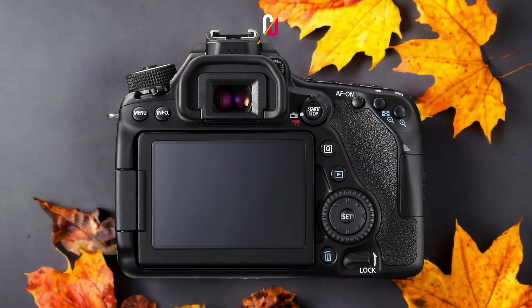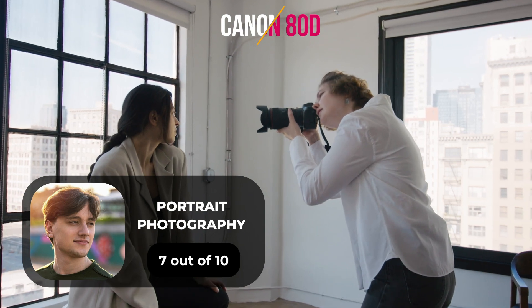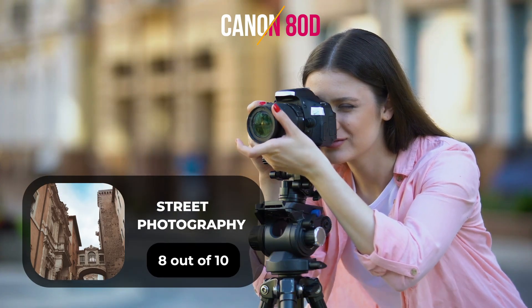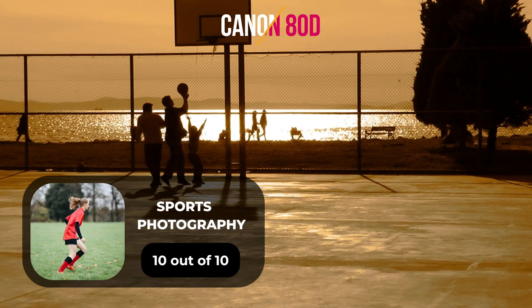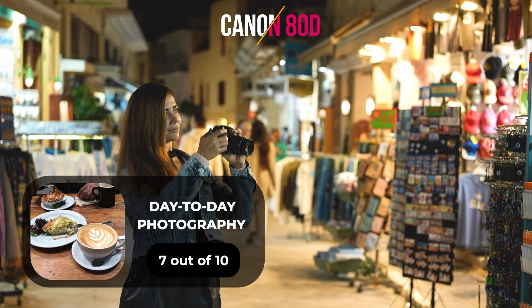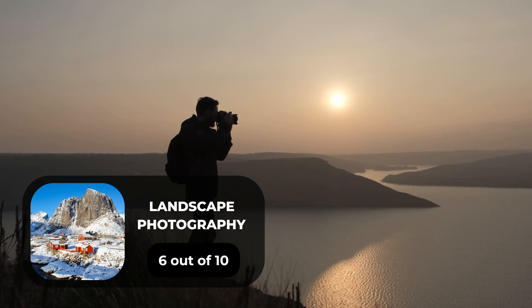Here are our ratings for the Canon 80D. For portrait photography, we will give it a 7 out of 10. For street photography, we will give it an 8 out of 10. For sports photography, we will give it a 10 out of 10. For day-to-day photography, we will give it a 7 out of 10. For landscape photography, we will give it a 6 out of 10.